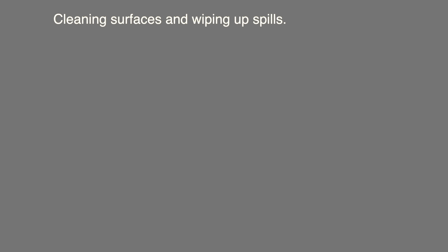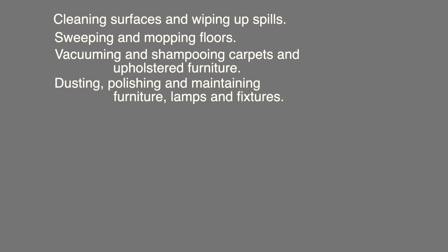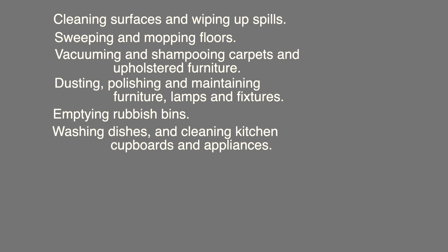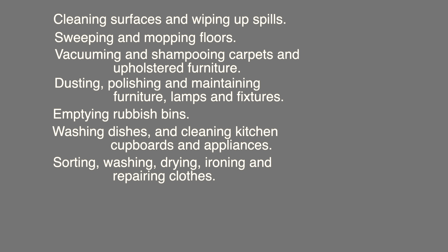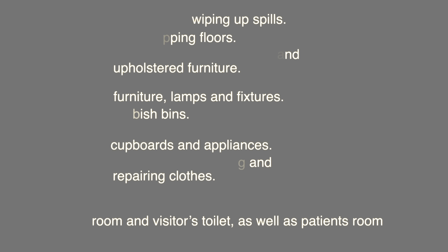Before we dive into the salary part of this video, let's talk about what does a housekeeper do at work. These are the duties and tasks of a housekeeper: cleaning surfaces and wiping up spills, sweeping and mopping floors, vacuuming and shampooing carpets and upholstered furniture, dusting, polishing and maintaining furniture, lamps and fixtures, emptying rubbish bins, washing dishes and cleaning kitchen cupboards and appliances, sorting, washing, drying, ironing and repairing clothes, and refilling tissue papers and soaps in common toilets like the staff room, visitors toilet, and patients' rooms.